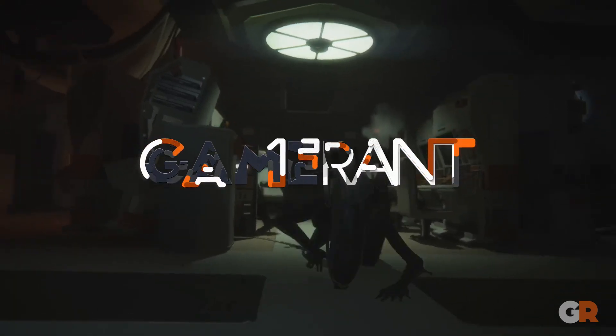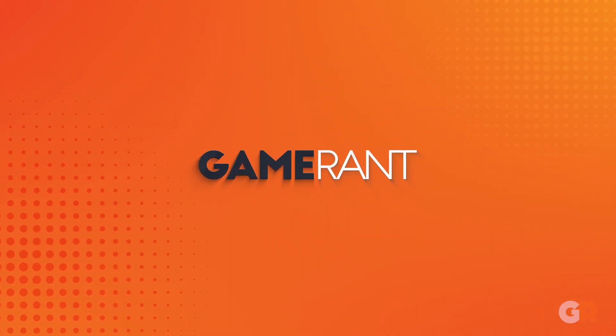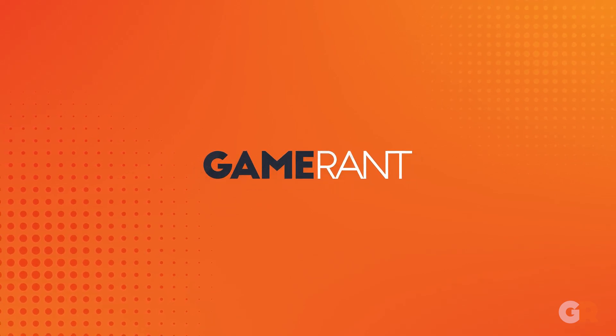And there you have it! Those are the survival horror games with the best graphics. What's the scariest game you've ever seen? Let us know in the comments below, and we'll see you next time.